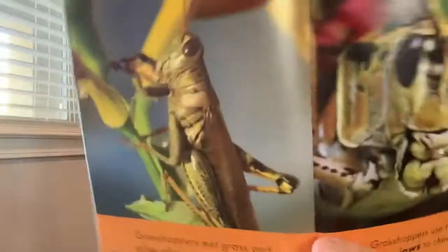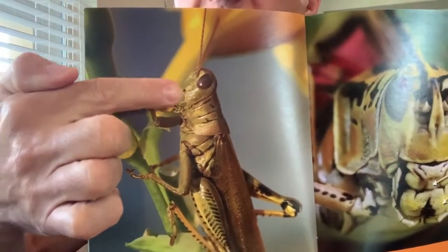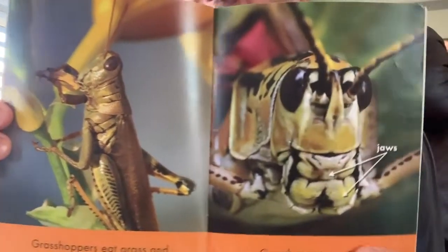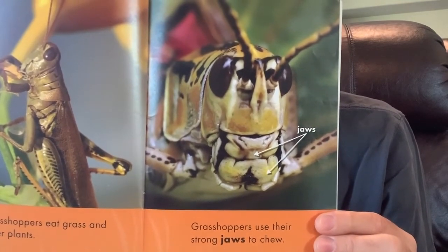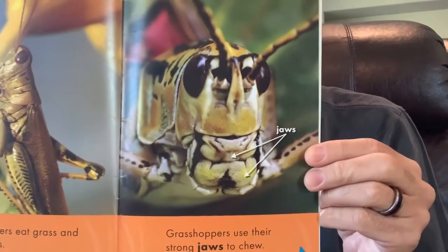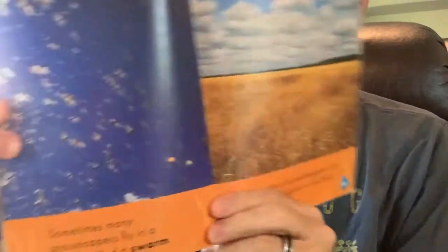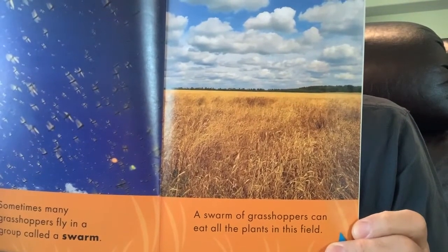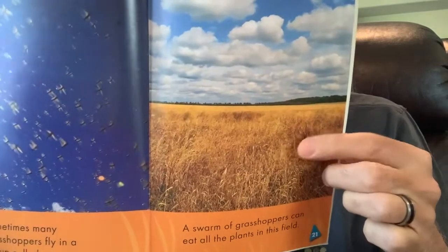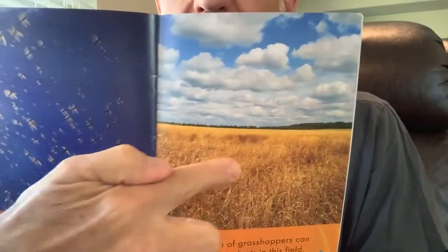Grasshoppers eat grass and other plants. Grasshoppers use their strong jaws to chew. Sometimes many grasshoppers fly in a group — that's called a swarm. A swarm of grasshoppers can eat all the plants in a field. All these grasshoppers can eat all those plants!